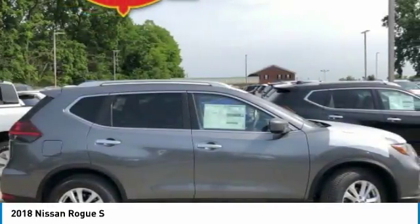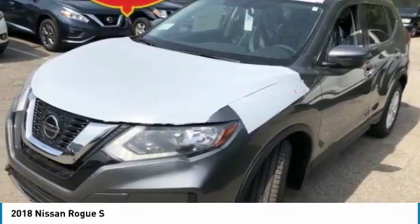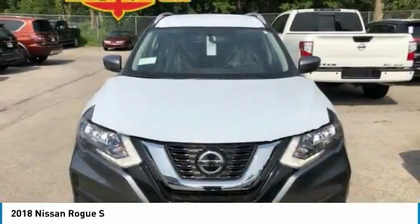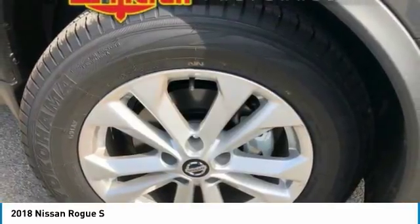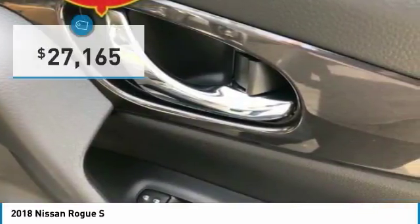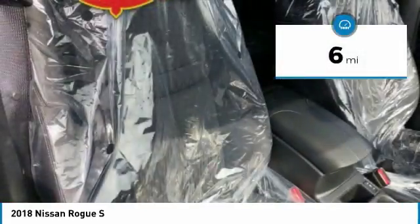The stylish Rogue gets 27 miles per gallon and still boasts nearly 58 cubic feet of cargo space. With a 5-star side impact safety rating and confident handling, the Rogue is more than you expect and everything you deserve, and is priced below $30,000. This vehicle has less than 100 miles.